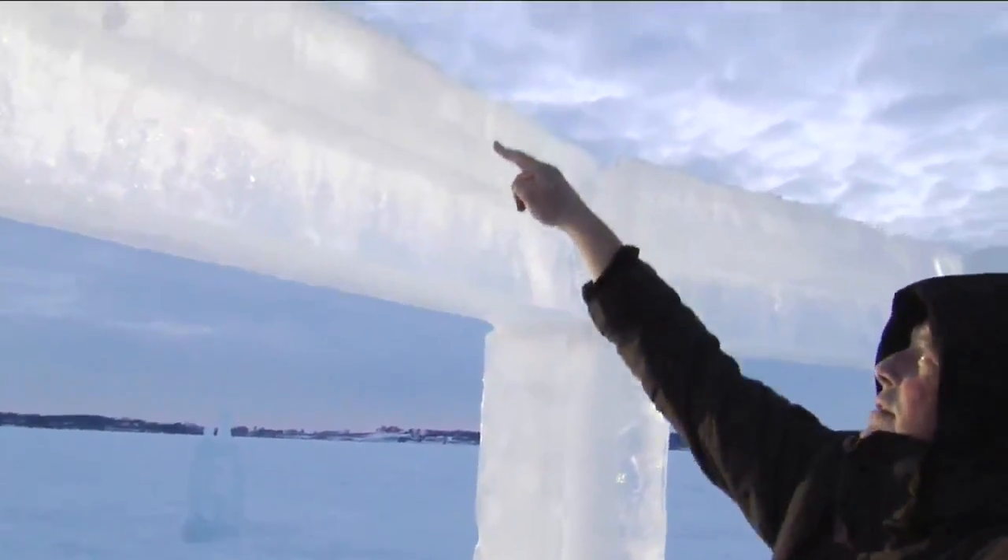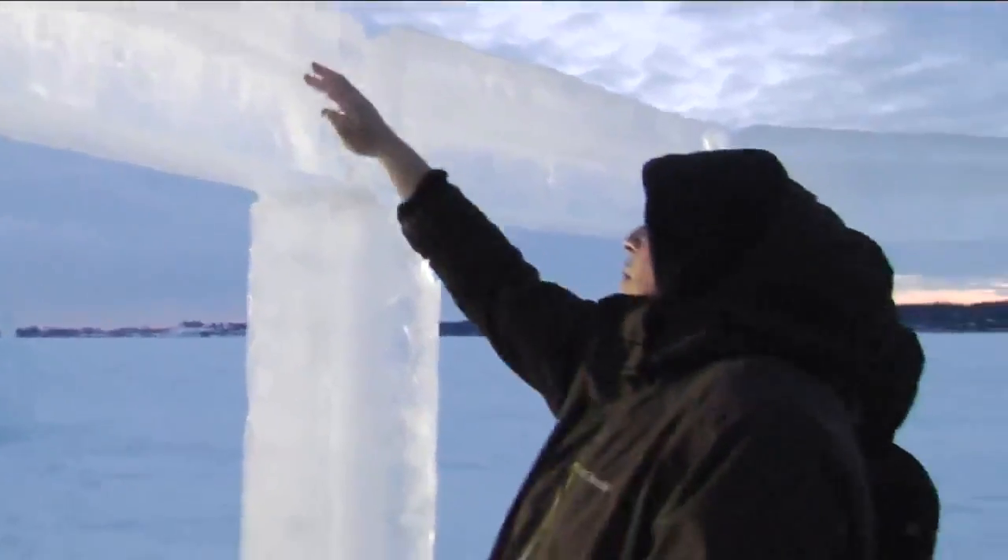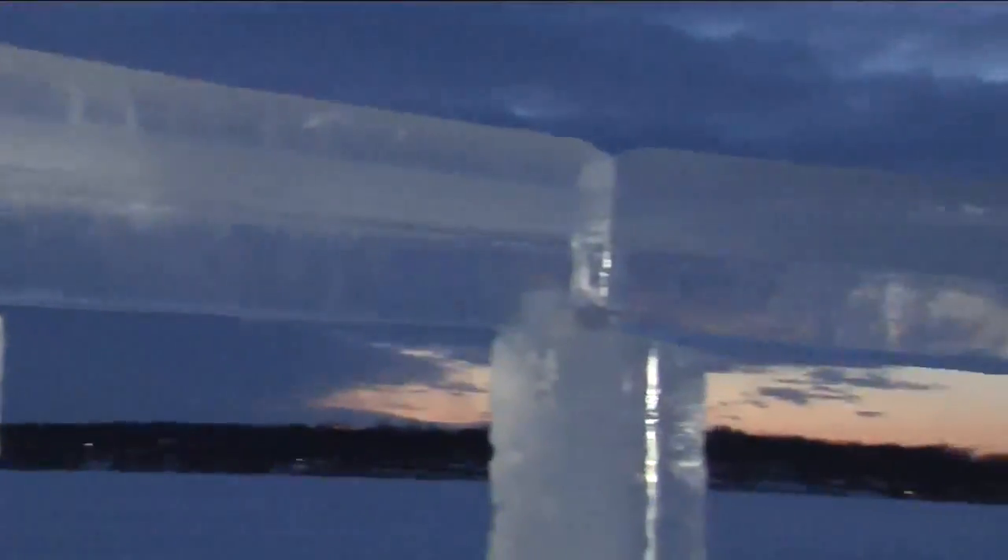Kevin Liener along with four other guys created this ice hinge. Each piece cut and pulled from the belly of this frozen lake. With four guys, you can get 200 pounds up. It's a little bit of a struggle — it's probably not OSHA approved.